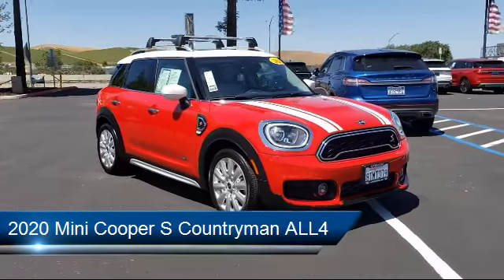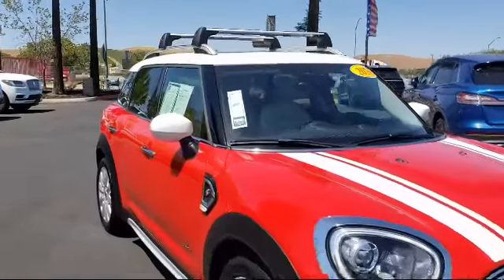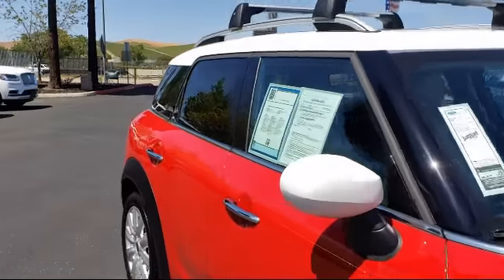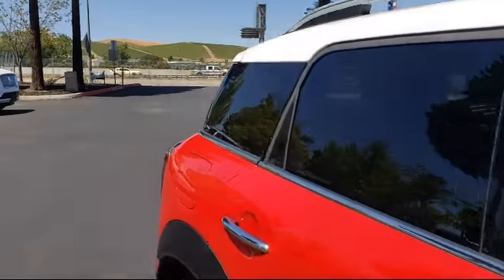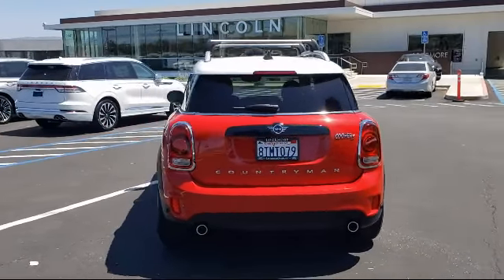It comes equipped with tire pressure monitoring system, leather-wrapped steering wheel, Sirius XM satellite radio, keyless entry, rain-sensitive windshield wipers, and roof rack.